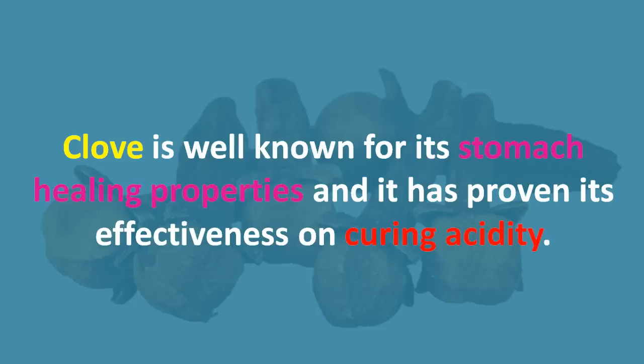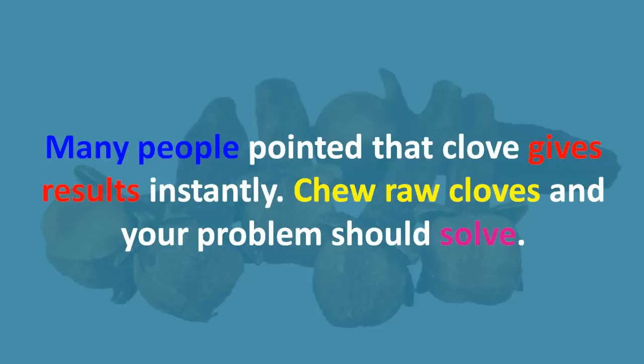Five: cloves. Clove is well known for its stomach healing properties and has proven its effectiveness in curing acidity. Many people have pointed out that clove gives results instantly. Chew raw cloves and your problem should be solved.